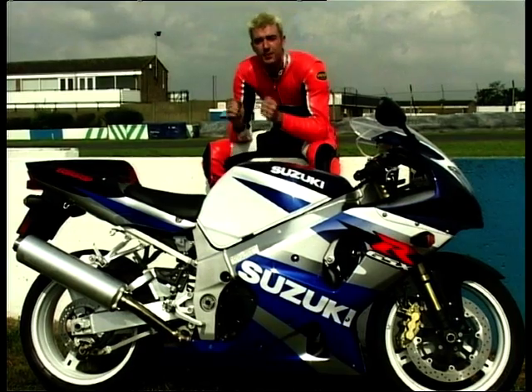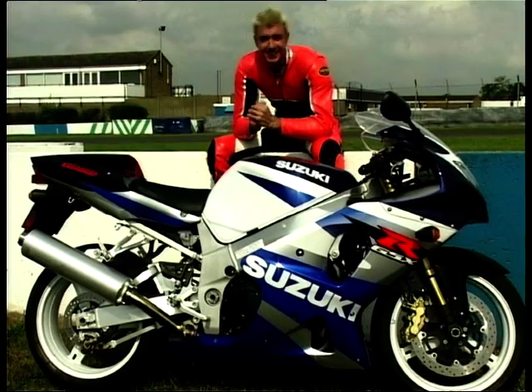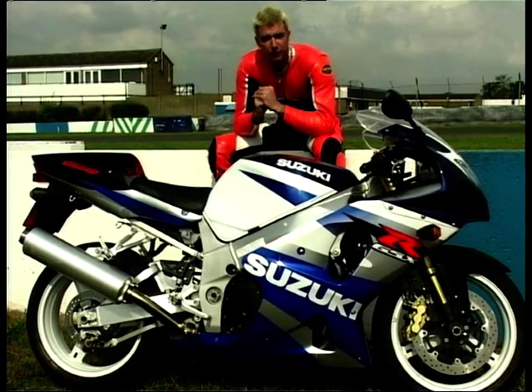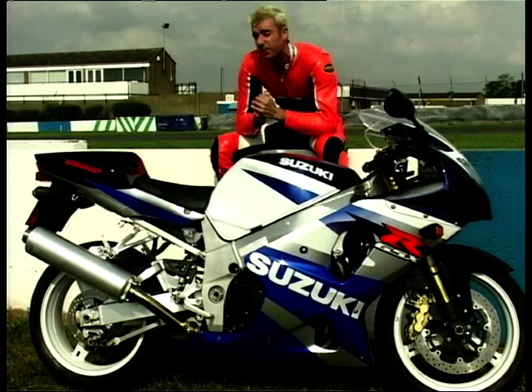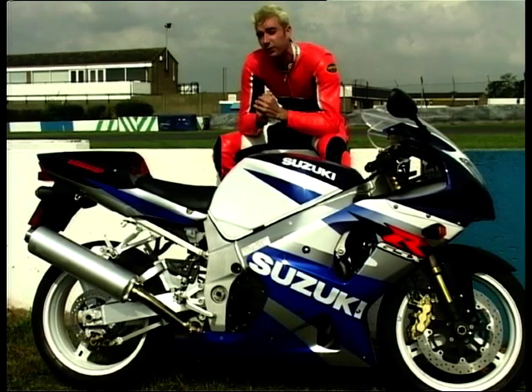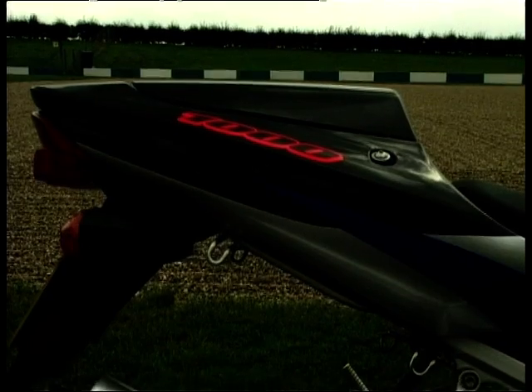With a power punch from that engine that slaps you in the face with all the subtlety of a breezeblock nailed to a cricket bat, and a chassis bred from Suzuki's years of racetrack experience, this is an awesome package and not a motorcycle for the faint-hearted. Since its introduction last year, the GSX-R has sat atop the 1000cc superbike class, and although the competition have closed the gap, it's still the benchmark by which the others are rated.